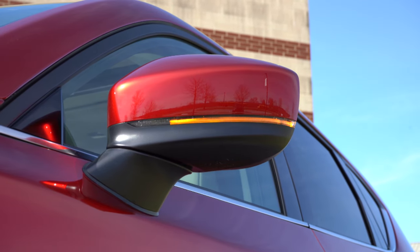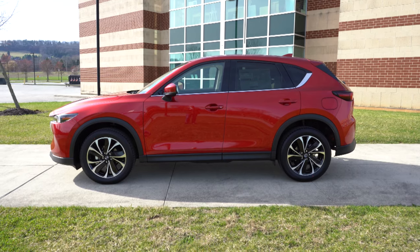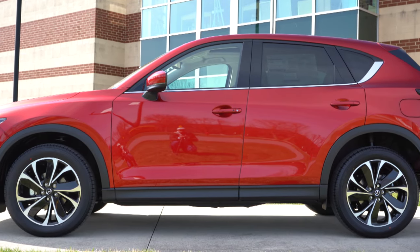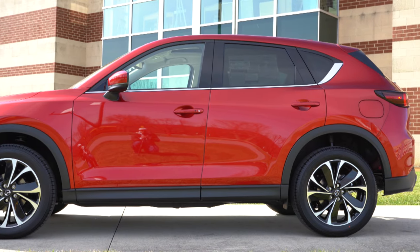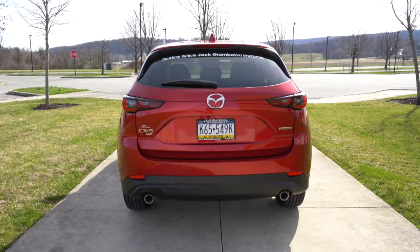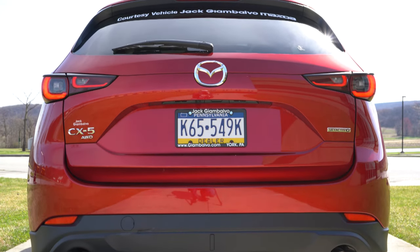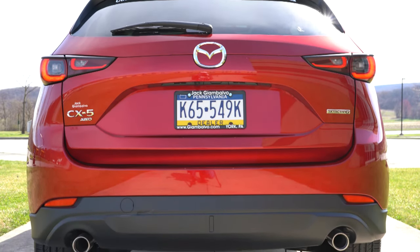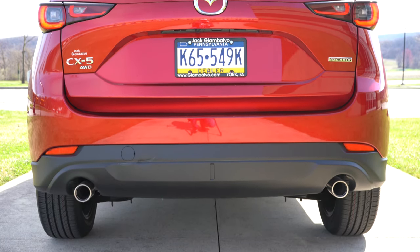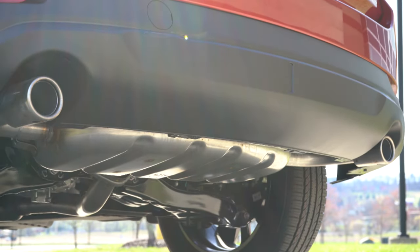For wheels: 17x7-inch aluminum alloys for the S, Select, and Preferred; 19x7-inch black alloys for the Carbon Edition, Premium, Premium Plus, and Turbo; and 19x7-inch silver aluminum alloys for the Turbo Signature. I do like the chrome beltline molding on the side. Around to the rear: body-colored shark fin antenna at the top, rear spoiler with integrated brake light, rear window wiper, LED taillights standard across the board, with a slight redesign to the taillight housings. Matte black accents on the lower rear bumper and dual exhaust outlets with chrome tips.